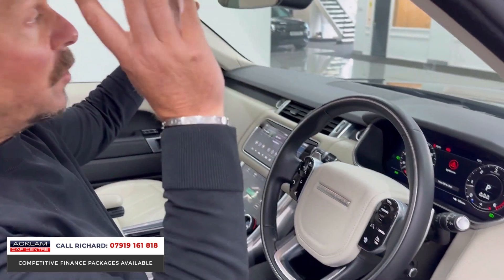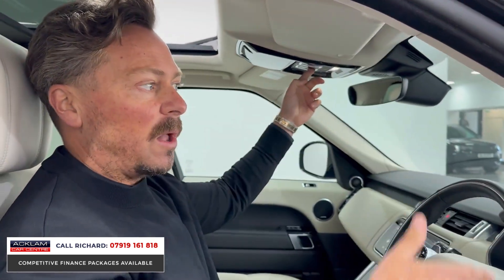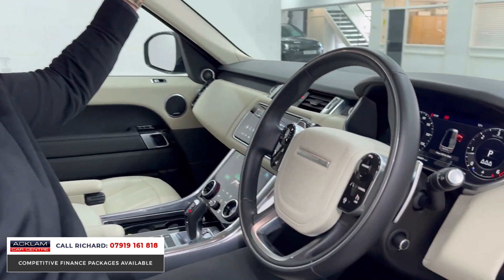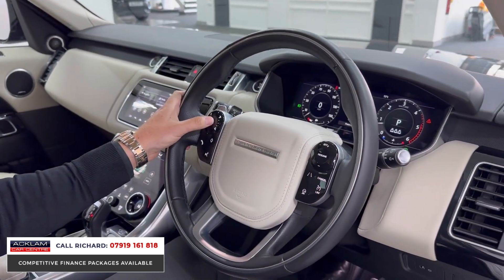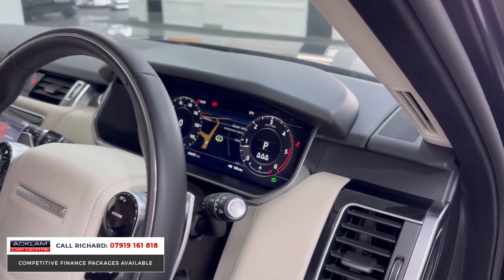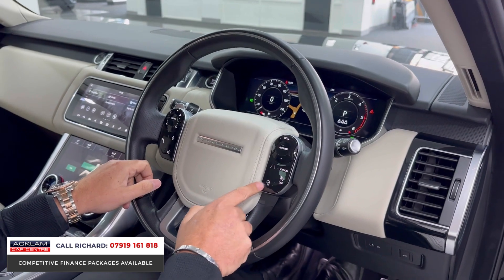The sliding roof is open here — look at the headlining matching so well with the ivory interior. That light headlining is pretty rare in a Range Rover Sport of this spec. The switchable digital instrument display behind the steering wheel shows navigation, rev counter, and map display — all changeable.